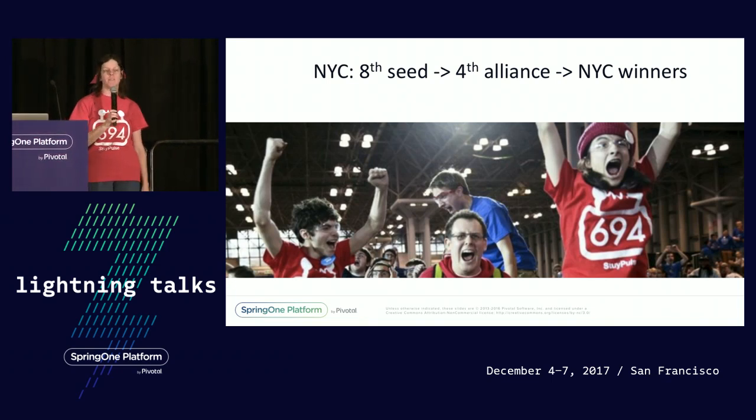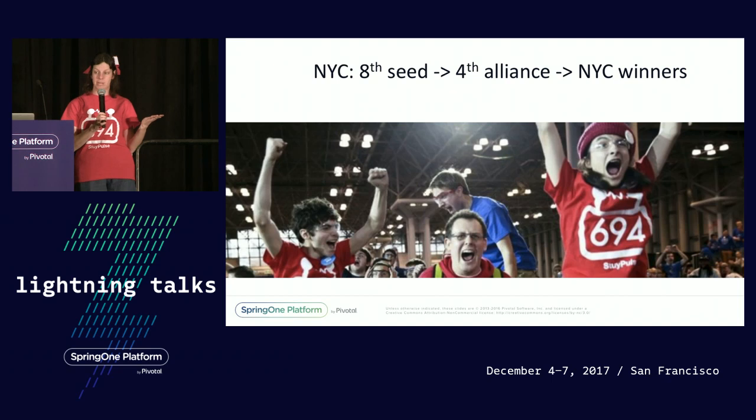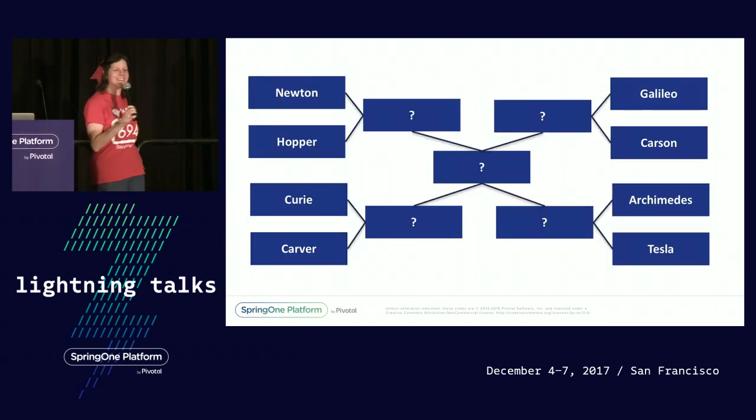Our robot got off to a slow start and we placed eighth out of about 50. Not bad. We were picked by the fourth-place team for eliminations, which meant we made it to eliminations, and went on to win New York City. We're going to championships in St. Louis!